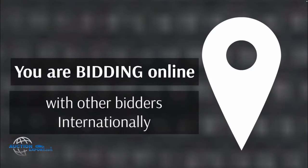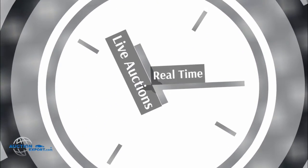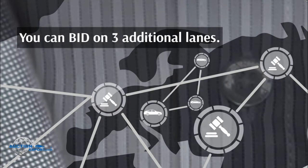You will bid with local and international competitors on a live auction in real-time. You can bid on three additional auction lanes at the same time.